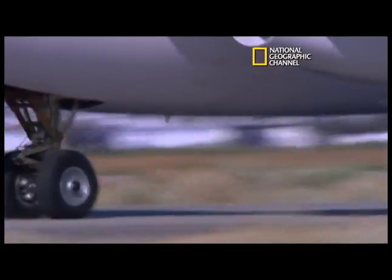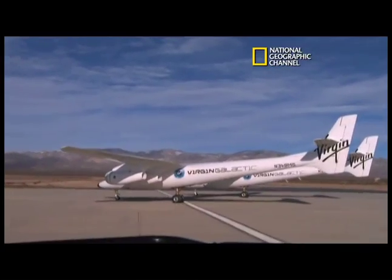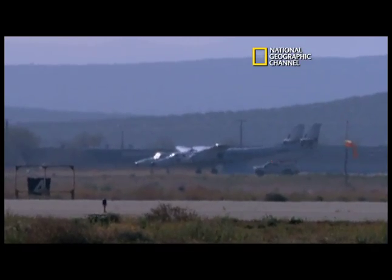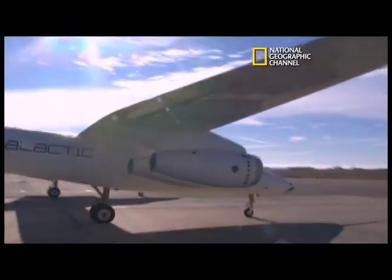The team holds their breath until White Knight 2 wobbles to a stop. 2-1 is clear of the runway. Congrats, everybody. They have issues to resolve, but any first flight where the plane lands safely is a success.